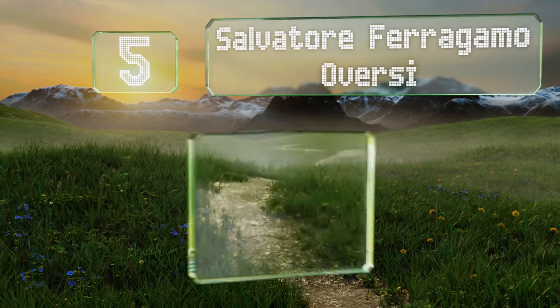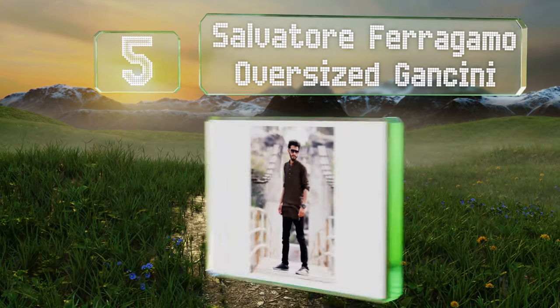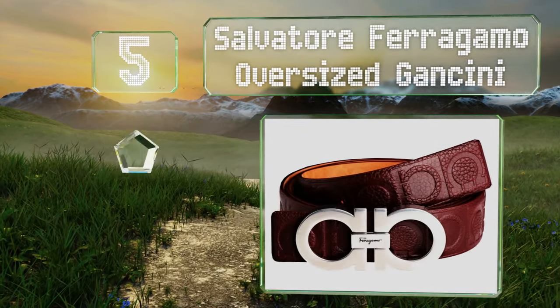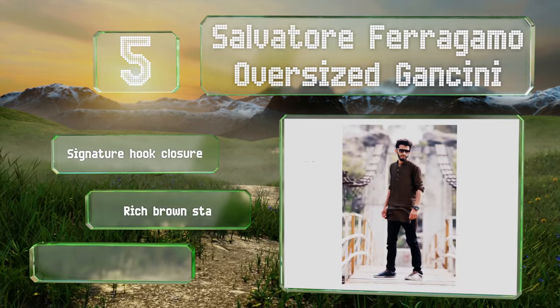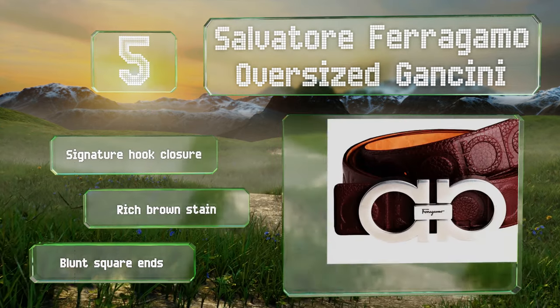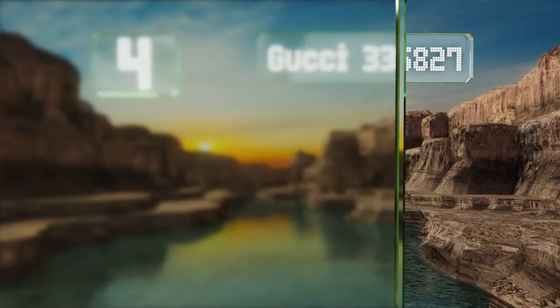At number five, if subtlety is not your strong point, the Salvatore Ferragamo Oversized Gancini might appeal to you. As its name suggests, it's clearly not diminutive, and it has the logo embossed into the leather. It's equipped with a signature hook closure and comes with a rich brown stain with blunt square ends.